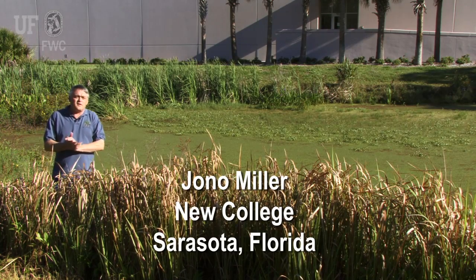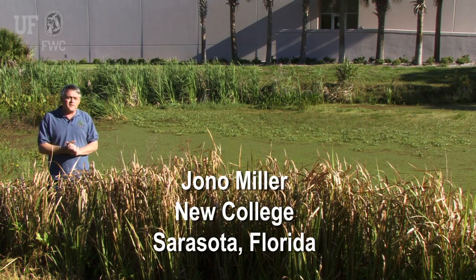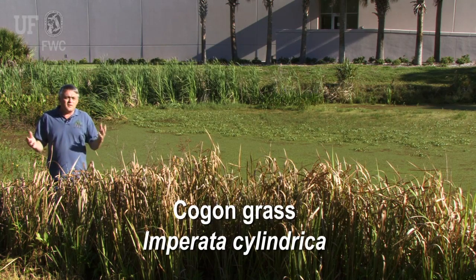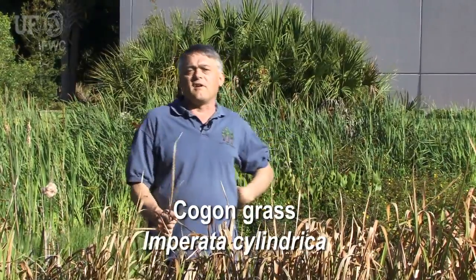We're here at a stormwater pond in Sarasota on the campus of New College. This campus, like virtually every other property in the state of Florida, has a mixture of both native plants and foreign plants from other countries. Most of these other plants are not a big problem, but some of them are tremendous problems. One of the worst is this plant in front of me — it's called cogongrass.